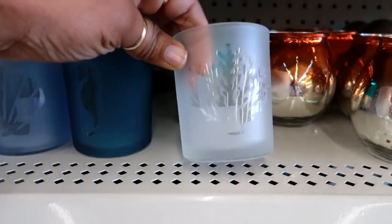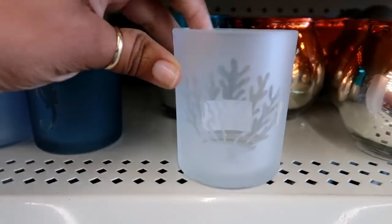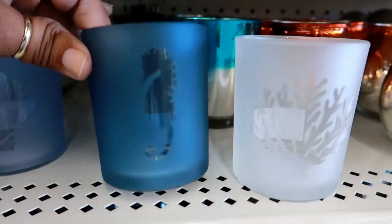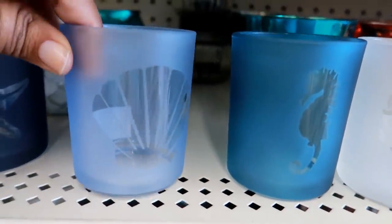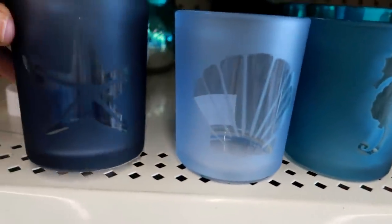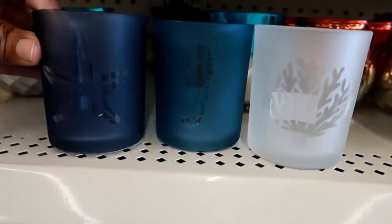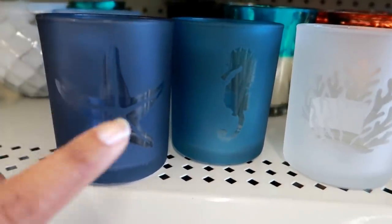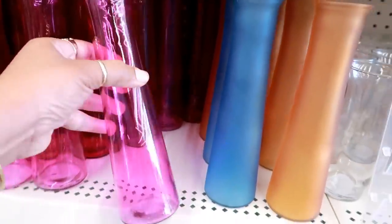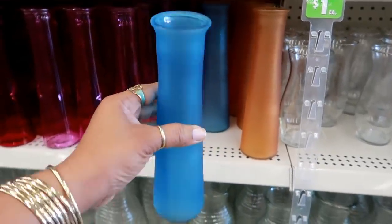Look at these — they're pretty! You've got a coral reef candle holder, and that one is like a frosted white. I see the seahorse in navy blue, here's a seashell in a lighter frosted blue, and look at that starfish — so pretty but this blue looks a little darker. These colors are just really pretty.